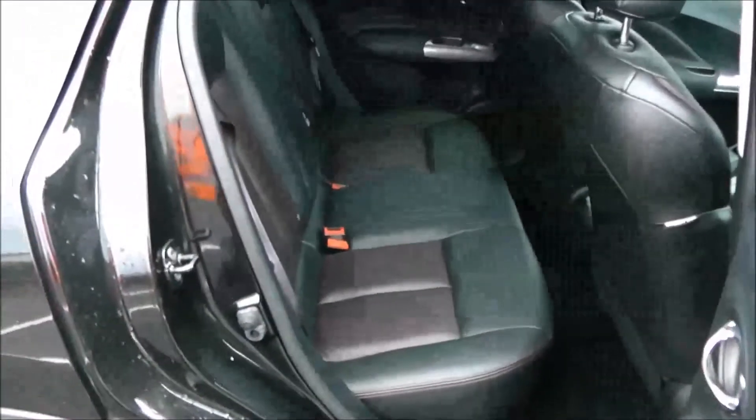Moving into the rear of the vehicle, you have a full black leather interior running right the way through the vehicle, with three seats in the rear fitted with three-point seat belts, headrests, and all equipped with Isofix. You've got additional storage in the rear of the front left seat, and plenty of legroom in the back.